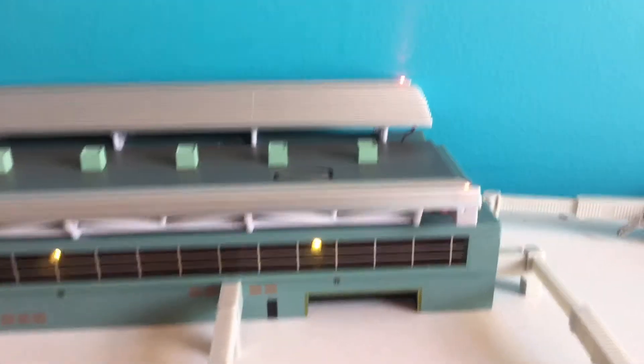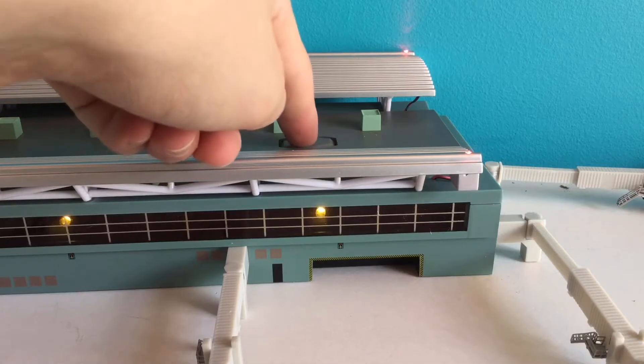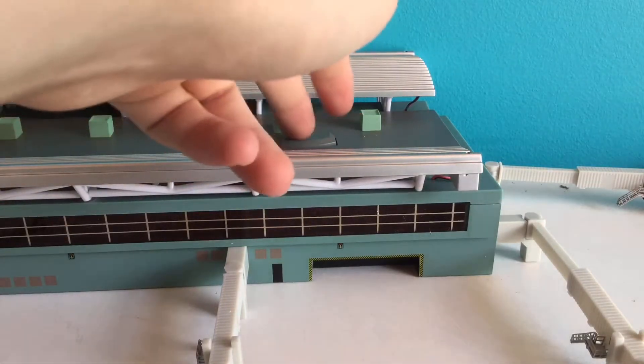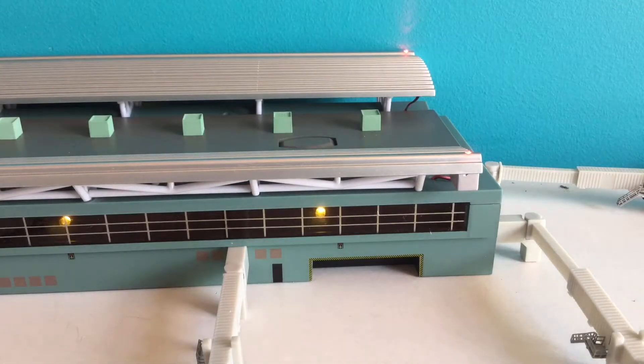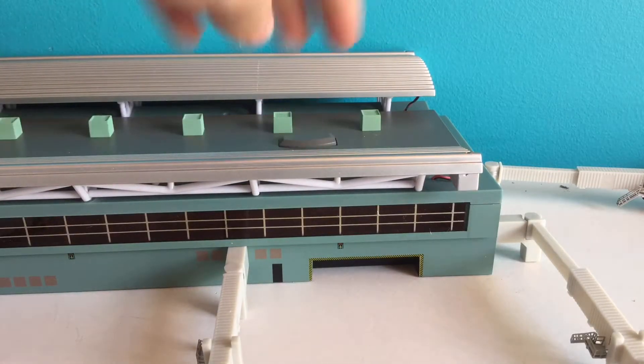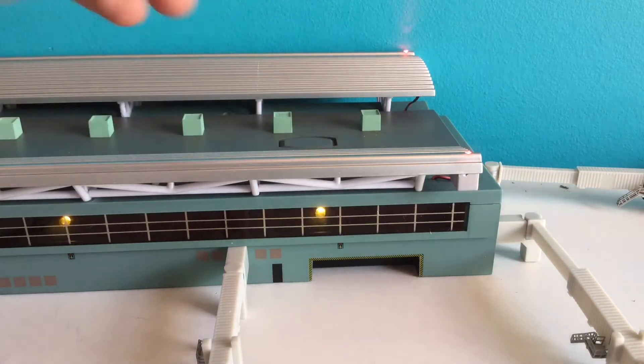A really cool thing that I like is that this button which controls the LEDs looks like it's part of the airport, like part of the building. So it doesn't look like a massive on/off switch — it actually looks like it's part of the building. Just pressing that will turn on the LEDs.